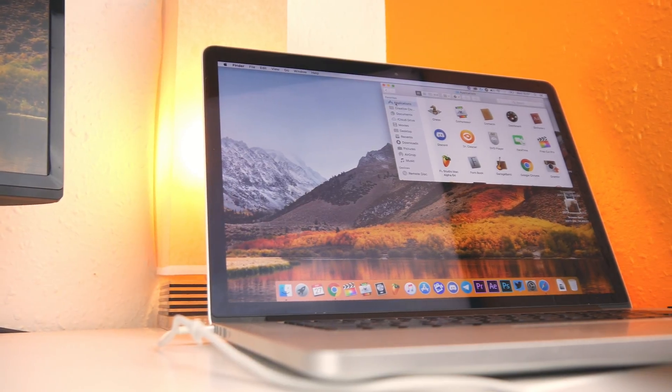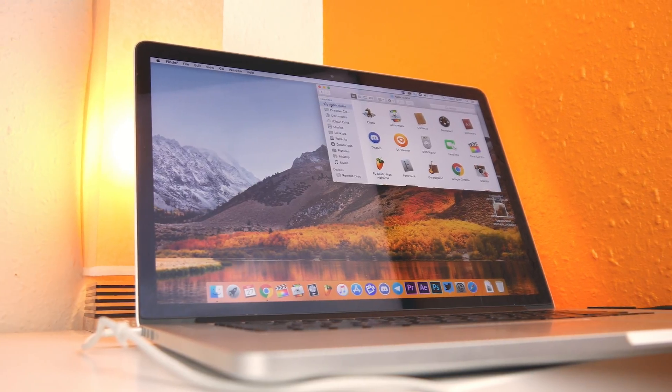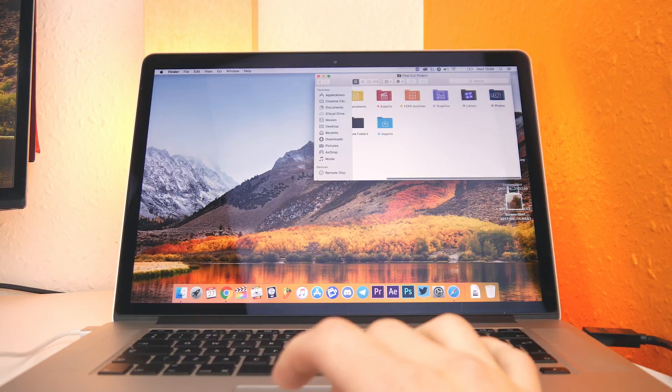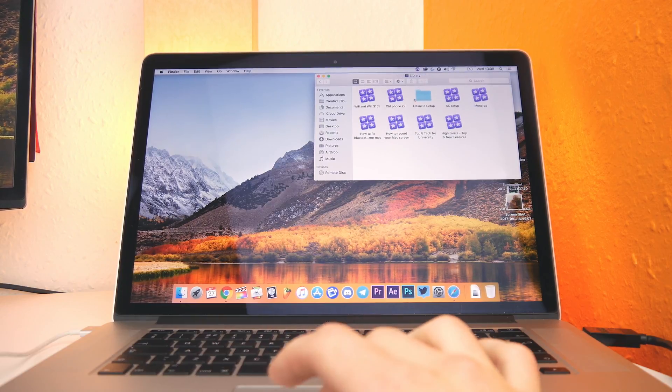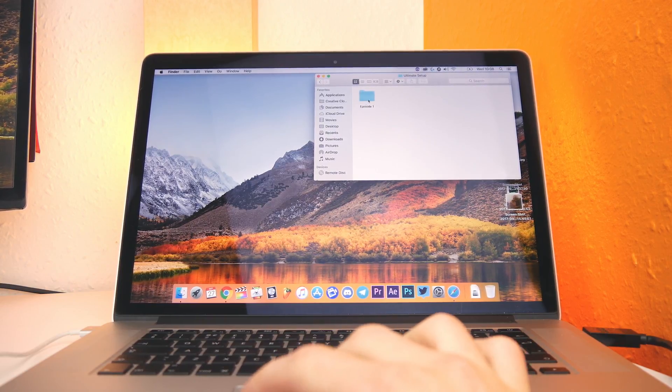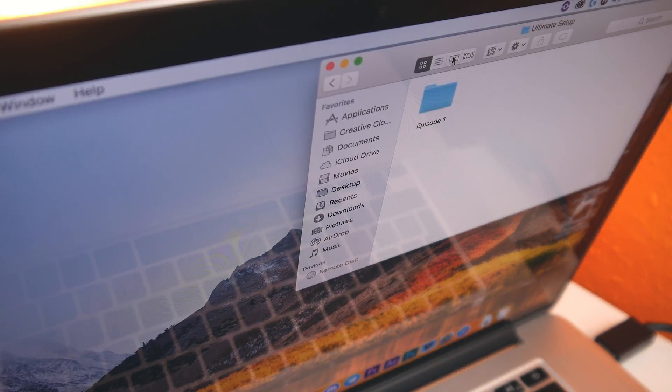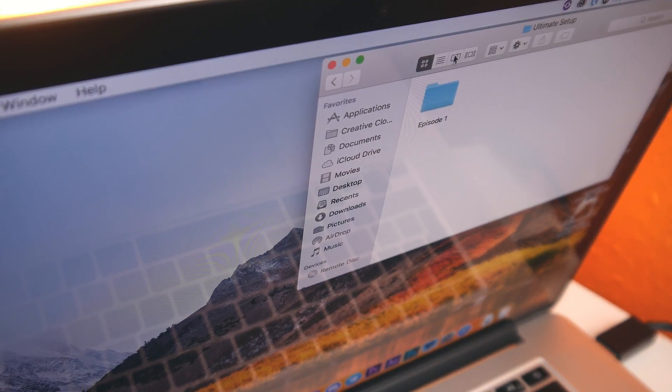And finally, there's the new filing system known as Apple File System, or APFS. Now this has actually been out on iOS for a while now, but it has only just come to Mac OS X. APFS features strong encryption, space sharing, snapshots, fast directory sizing, and improved file system fundamentals.